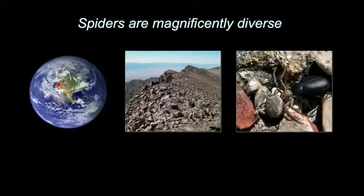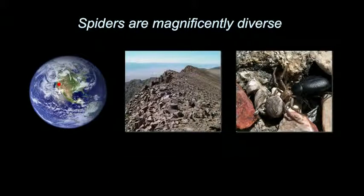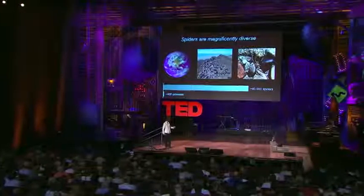Spiders are not just everywhere, but they're extremely diverse. There are over 40,000 described species of spiders. To put that number into perspective, here's a graph comparing the 40,000 species of spiders to the 400 species of primates. There are two orders of magnitude more spiders than primates.